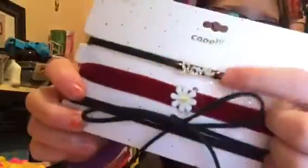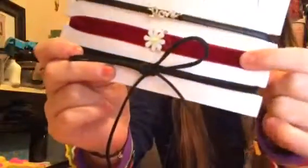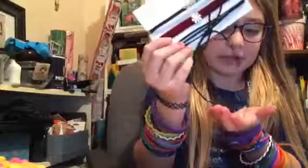First, I got this set of chokers. I got a choker that says "love," a choker that says "velvet" and has a little daisy on it, and my favorite one is the bell choker. I think a lot of people wear these and they're really cute.